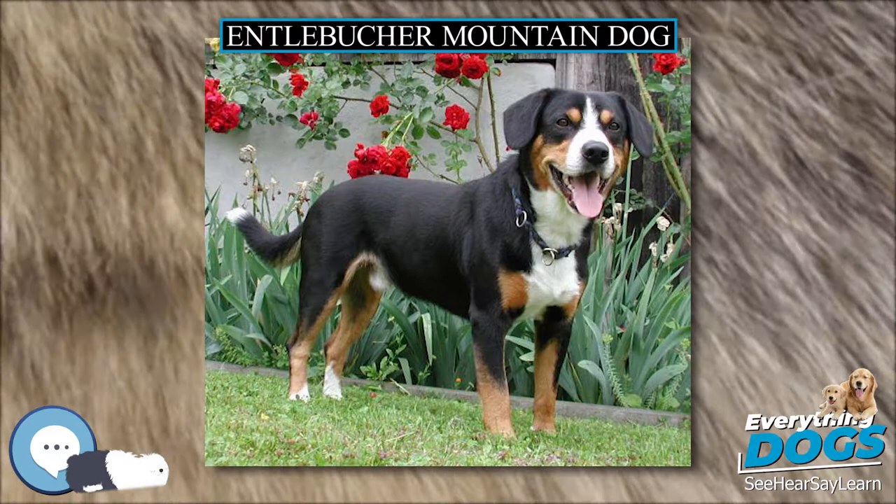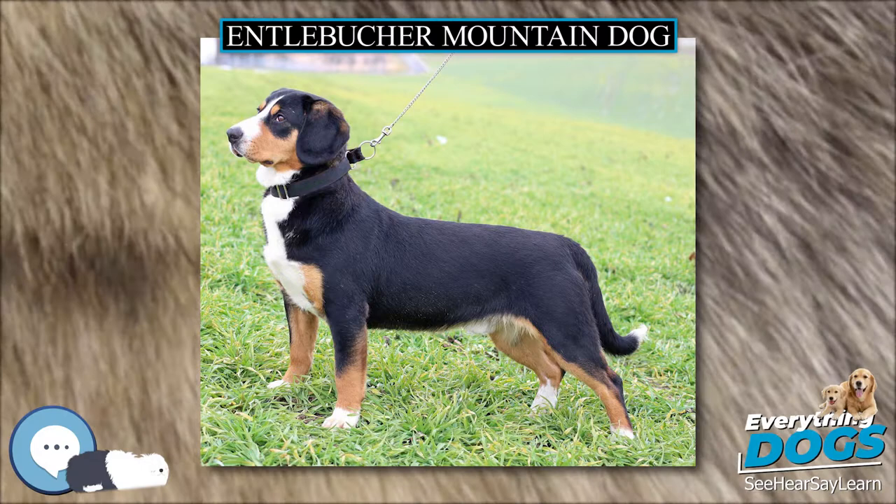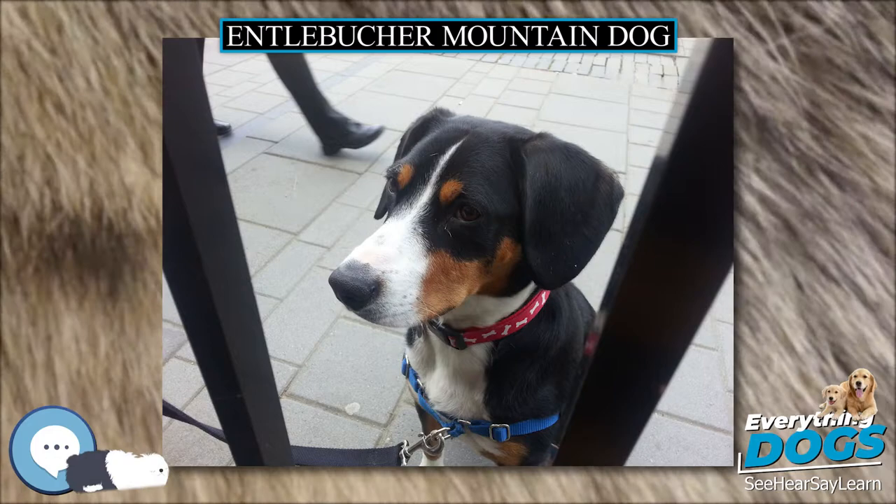The four breeds of Sennenhund, with the original breed name followed by the most popular English version of the breed name, share many characteristics of other mountain dogs from around the world.